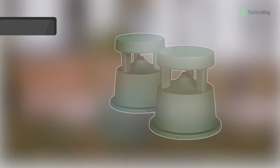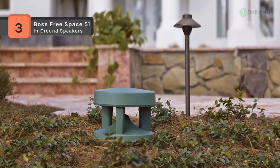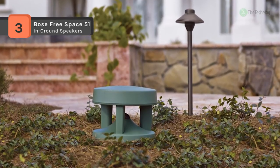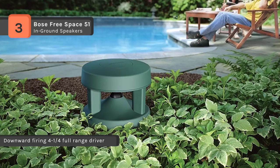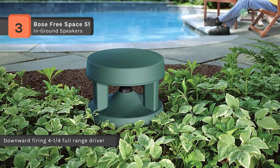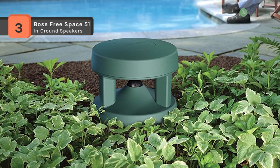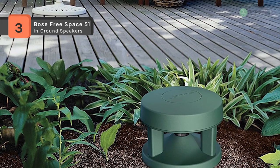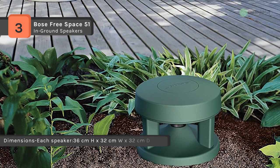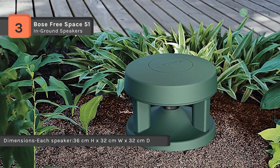You can install the Bose FreeSpace 51 environmental speakers by the pool, on the floor, or in the garden. FreeSpace speakers are Bose's best performing and most versatile outdoor speakers. Connect them to your existing audio devices and enjoy exciting stereo sound over a broad listening area. You can install them on or in the ground, so they're an excellent choice for mounting speakers to your home, and they're designed to stay outside all year long.